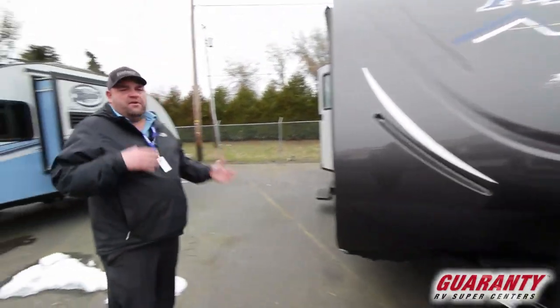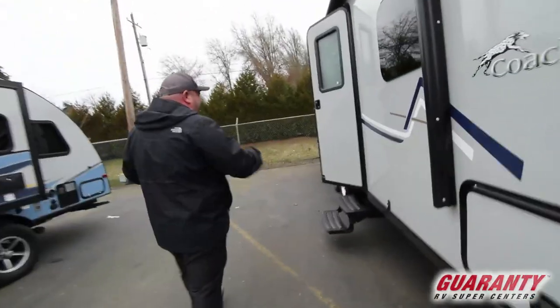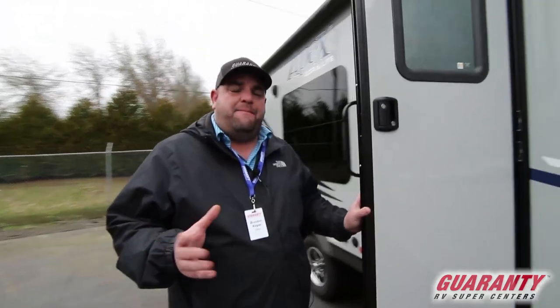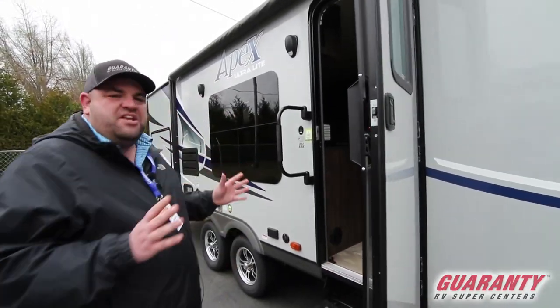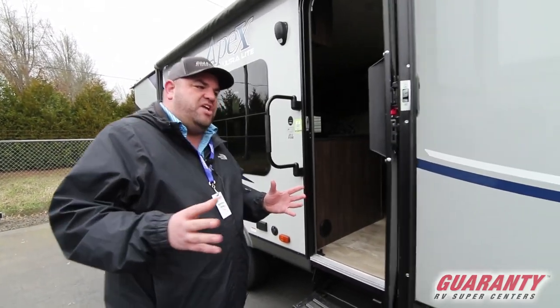One of the unique things about the Coachman Apex is that it has Asdale. Asdale is lighter than wood and it's a better insulator. In the nine to ten years that they've been using it, they have almost a 0% chance of delamination.